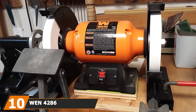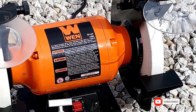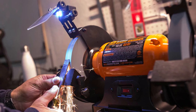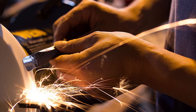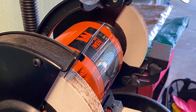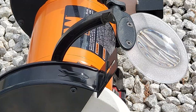Finally, the number ten position is held by the Wen 4286 8-inch slow-speed bench grinder. While higher speeds are perfect for grinding and deburring, lower speed is best suited to sharpening — so if your main needs are keeping knives, scissors, gardening tools, and other bladed devices honed and ready to cut, the Wen 4286 is a great choice. The tool has plenty of power with a whisper-quiet 3-amp motor, and a top speed of 1750 RPM which gives you much more control than faster bench grinders. Eye guards are mounted over each of the 8-inch wheels, and additional eye protection is mandatory. This grinder includes two 8x1-inch wheels: one fine 120-grade for detailed work and one medium 60-grade for general buffing, sanding, and polishing.